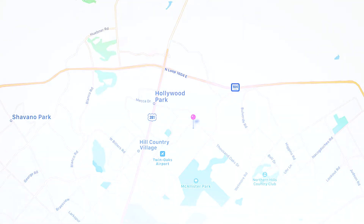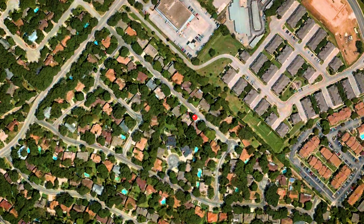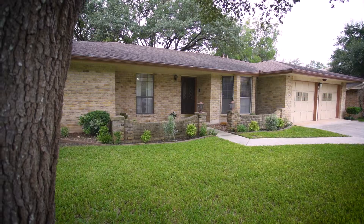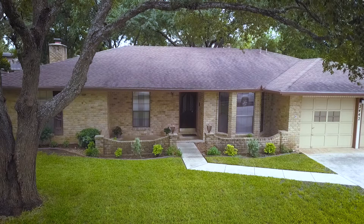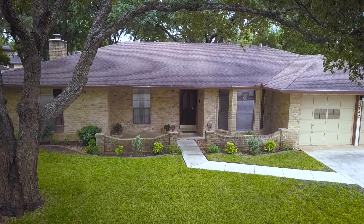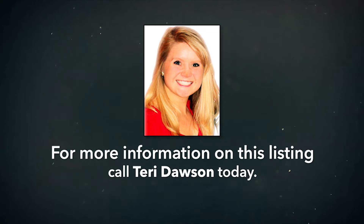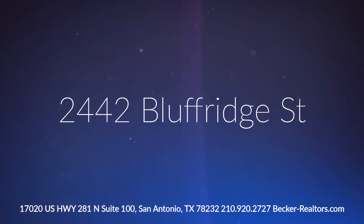The backyard also features gorgeous oak trees, landscaping, and a storage shed. Best of all is the home's desirable location in the well-established neighborhood of Oak Hollow Estates, with easy access to highways and award-winning schools in the Northeast Independent School District. A home of this caliber will not be available long — call a Becker Properties realtor today to schedule your private showing.